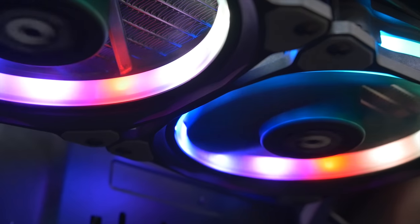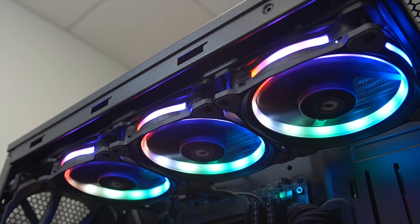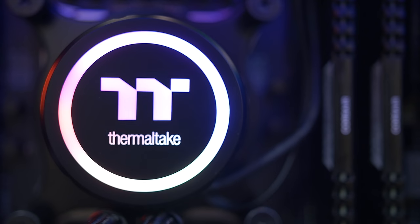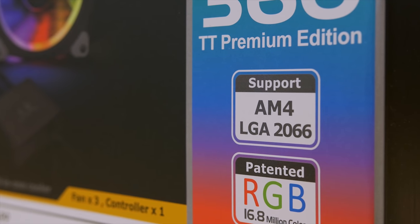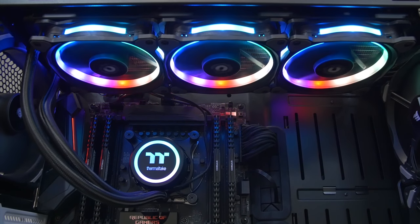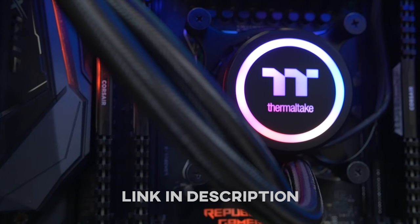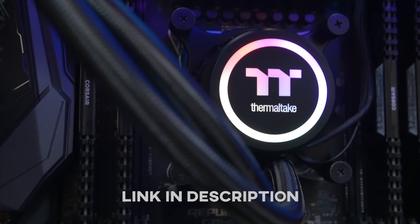The Thermaltake Flow Ring RGB 360 TT Premium Edition sports three 120 millimeter ring plus RGB fans and a glorious LED water block with native support for socket AM4 and LGA 2066. Superior cooling and a swarm of software-controlled addressable RGB LEDs make this CLC a perfect pairing for your unlocked CPU. Click the link in the description for more info.